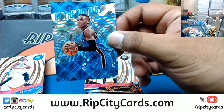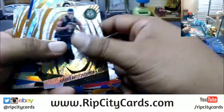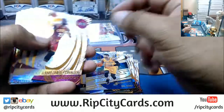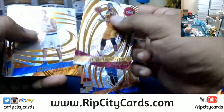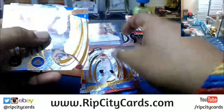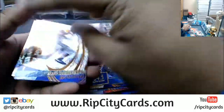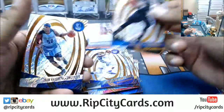Russell Westbrook, Cosmic for the Thunder — numbered to 100. Ricky Rubio, Timberwolves, Astro. Jaylen Brown, Celtics, Astro. Diamondstone, Clippers, Infinite. Infinite for John Wall, Wizards. Goran Dragic, Astro for the Heat. Henry Ellenson, Pistons, Astro. Juan Hernangomez, Knicks, Fractal. And that's going to do it for the break, y'all.